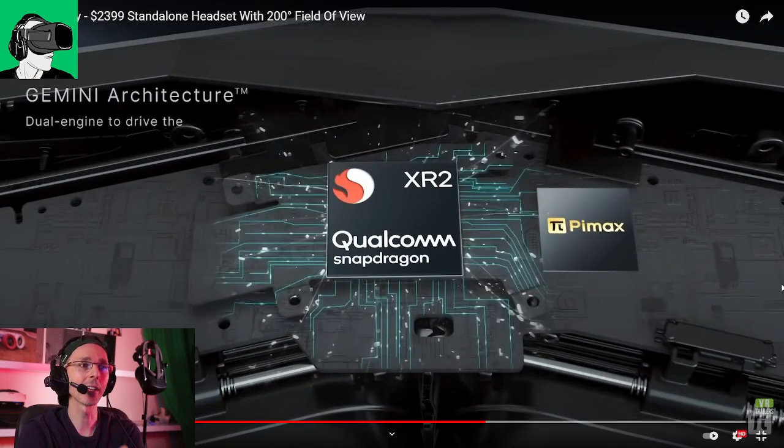Qualcomm XR2 guys — it is the cream of the cream in the Qualcomm space with the XR2. Facebook is using it, Varjo I think is using it, and Lynx R1 is using it too. A whole bunch of other companies are using the Qualcomm XR2 now.